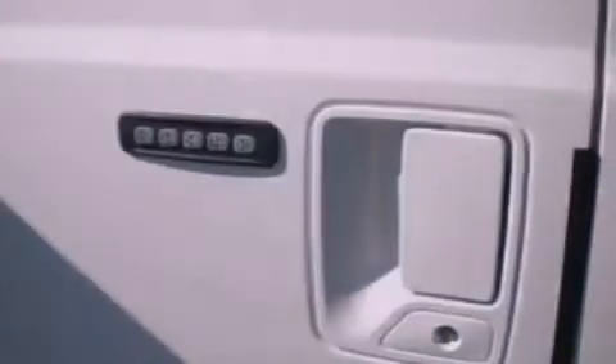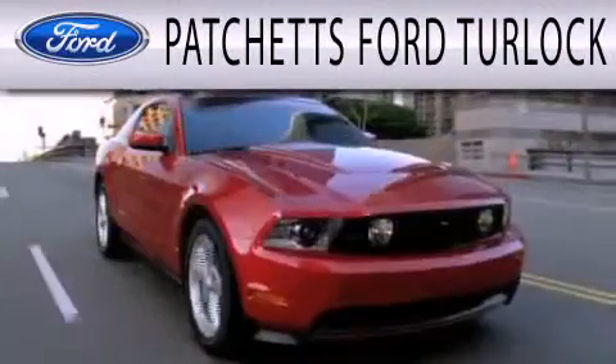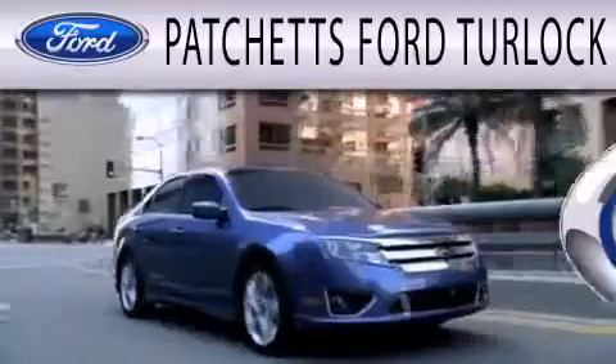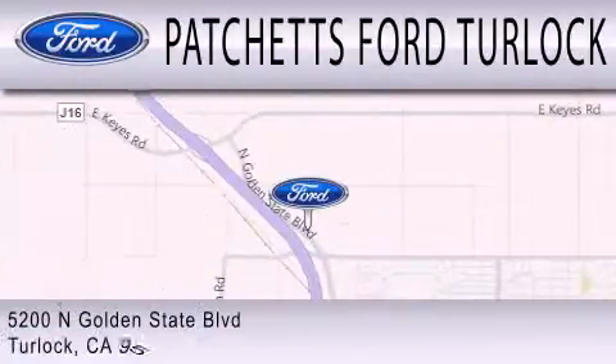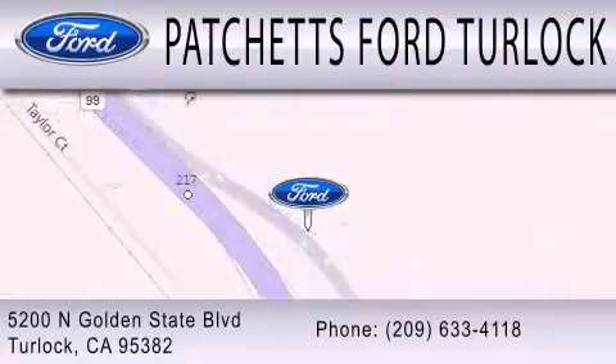We hope you found this video informative. Please contact us today. Patchett's Ford Turlock is dedicated to doing everything possible to ensure that the experience you have selecting your next vehicle is as pleasant as possible. We are conveniently located at 5200 North Golden State Boulevard in Turlock.